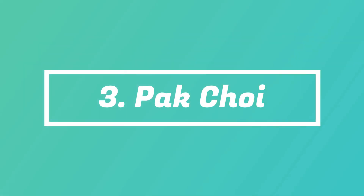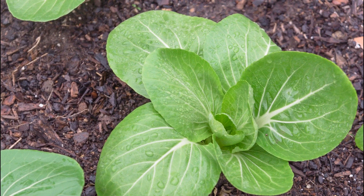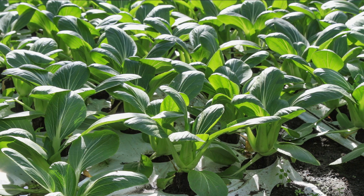Number 3: Bok Choy. The tender leaves of the Bok Choy can be harvested fast for salads and sandwiches. However, you can wait five to six weeks to let the leaves mature for stir-fries.